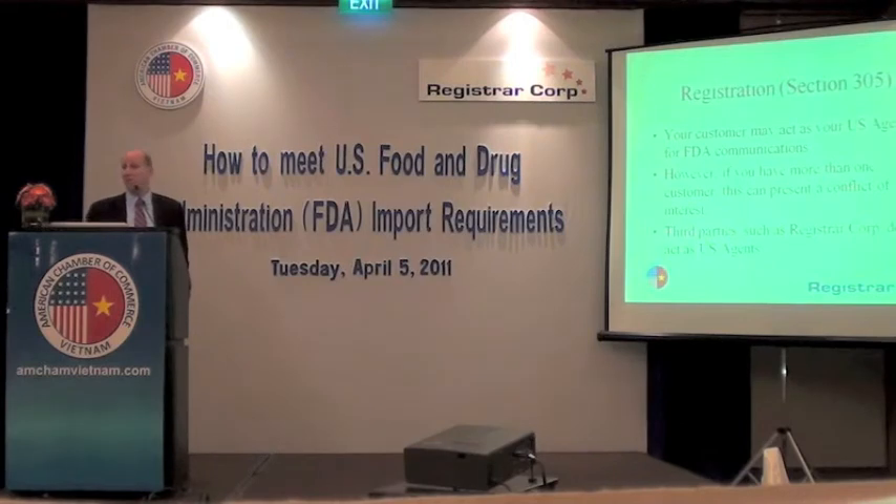Your customer may act as your U.S. agent, as long as they are in the U.S. and available 24/7. However, keep in mind that if you have more than one customer and you are doing shipments to lots of different customers, FDA is always going to call that one U.S. agent you designated in your registration. So if you have a problem with a shipment sent to customer number two or three, and customer number one is listed as your U.S. agent, FDA will be calling customer number one. You do need to be careful in choosing your agent. We do act as U.S. agents — for about 4,000 food and beverage companies around the world.